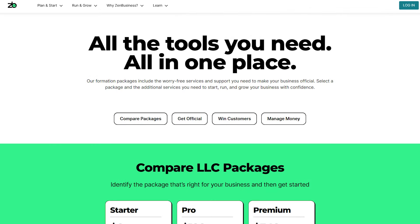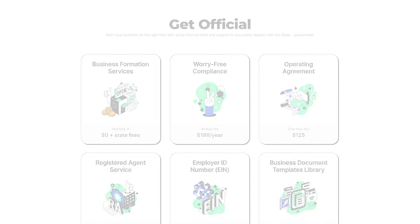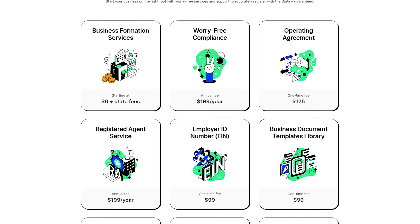Hey everyone and welcome back to the channel. Today I'll be guiding you through ZenBusiness's pricing model as well as talking about the key features that come with each plan in order to help you decide which one is the best option for you.